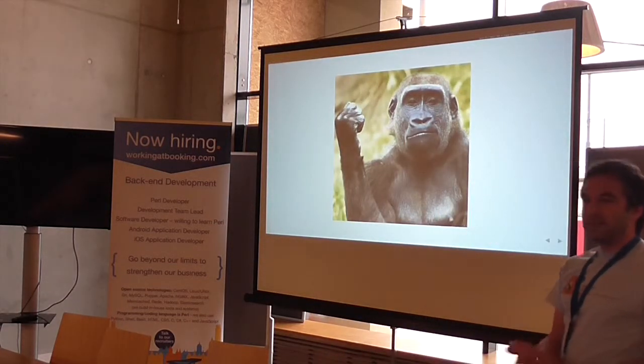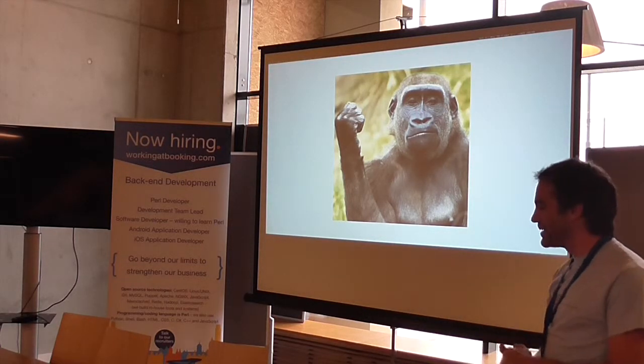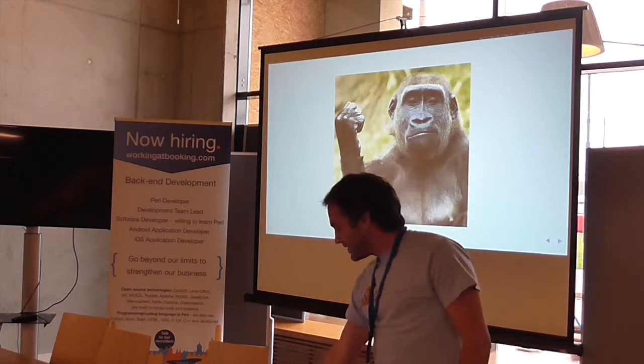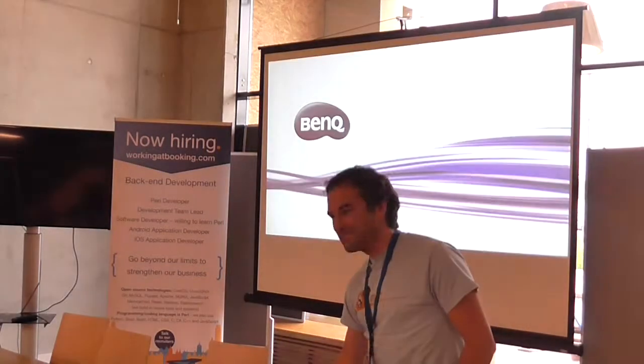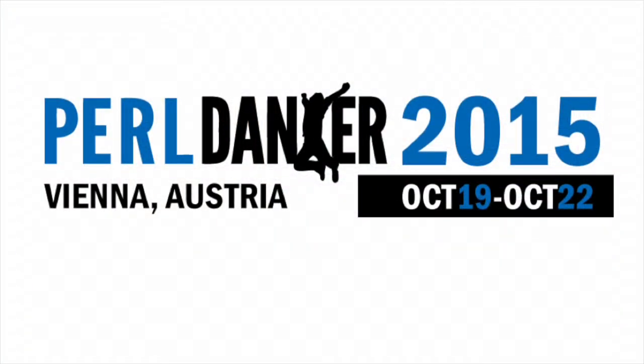So I finally had a smart gorilla. It was still a thousand pounds, but it wasn't pushing me around. That's it — thank you very much. Any questions?